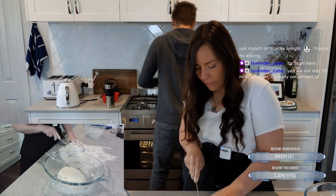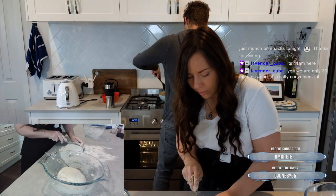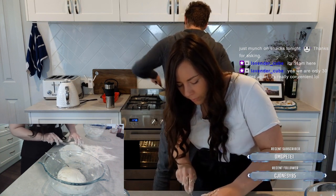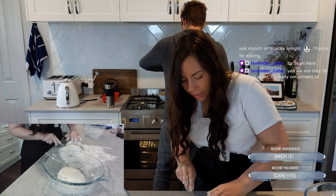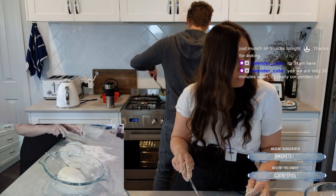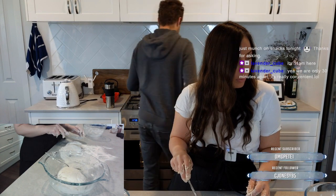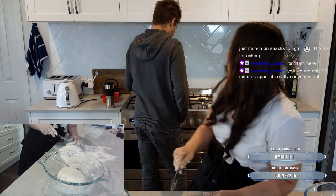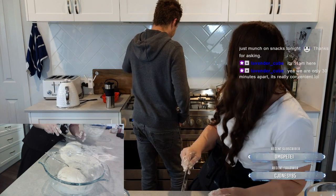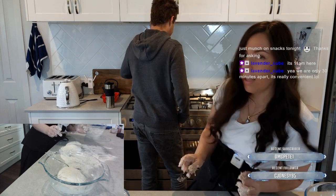We're just going to cut it into equal sections so our pretzels can be somewhat uniform. I think these are probably going to be just the regular salted ones because I think that's going to take a little bit longer to cook. They're just turning a little bit glassy, you know?